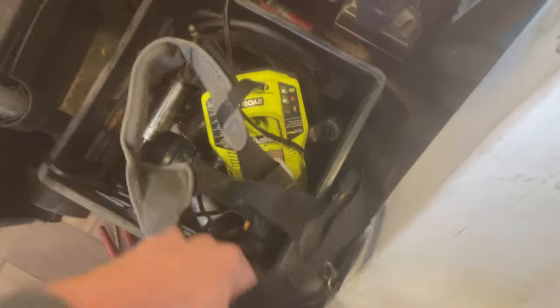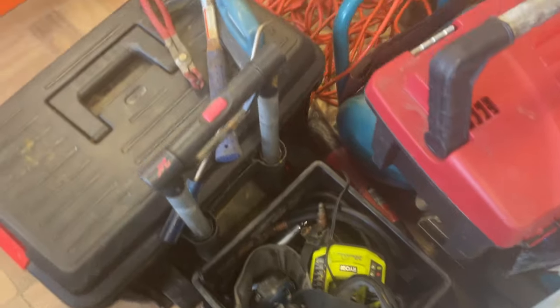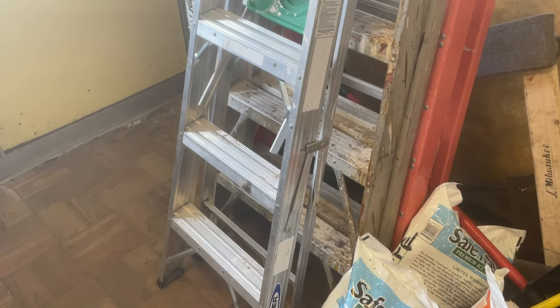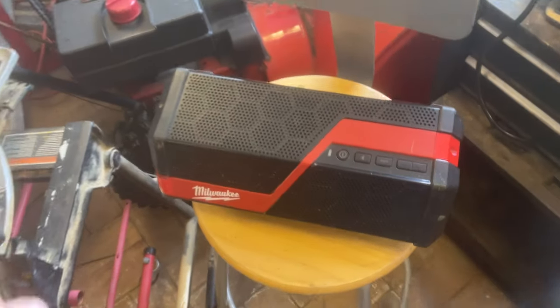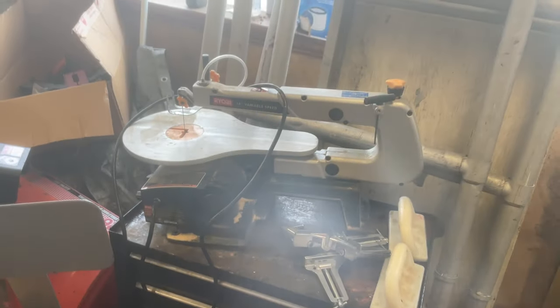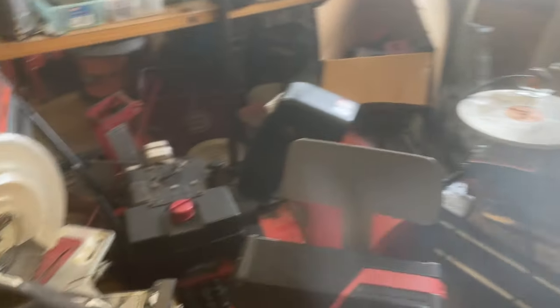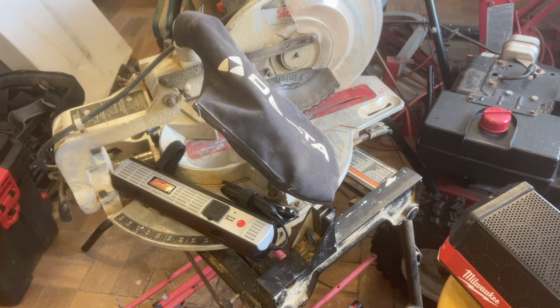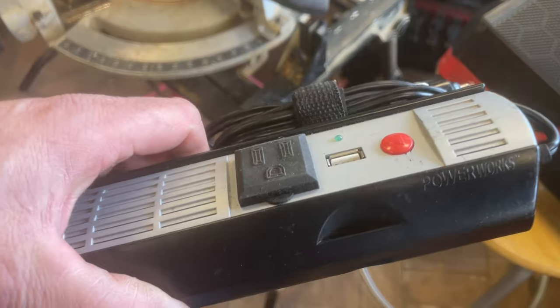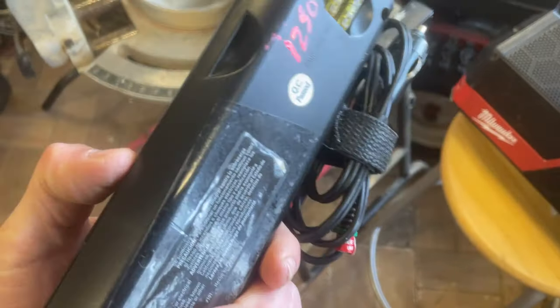There's a Ryobi drill with charger and battery in there. Just got in this morning — the small three-foot Werner ladder, need to put a price on it; the other ones are $50.00 and $80.00. Milwaukee M18 Bluetooth radio is $55.00. Ryobi 16-inch variable scroll saw, $80.00. $125.00 on the Delta Sidekick. The Coleman do-everything power works power strip is $12.50.